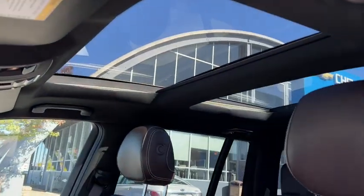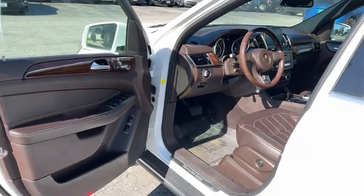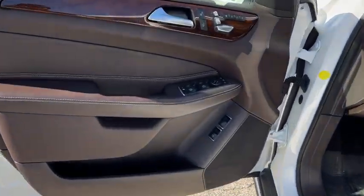Go forth boldly and brilliantly in this GLS 4Matic SUV. Come in for a fun and easy test drive. Our team will make it the best part of your day.